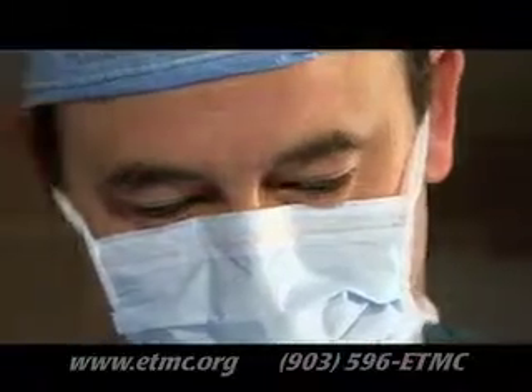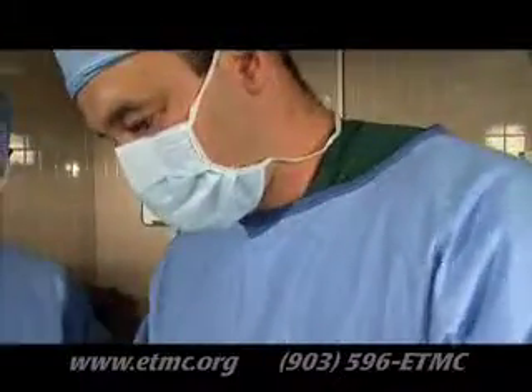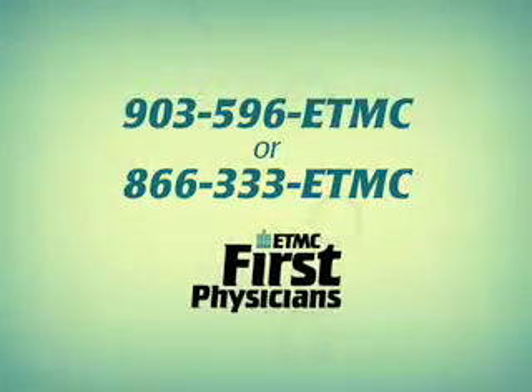Patients can be fully mobile much quicker with this new hip replacement surgery, so they can return to activities previously limited by their hip arthritis. To find an ETMC First Physician whose specialty is you, call or visit www.etmc.org.